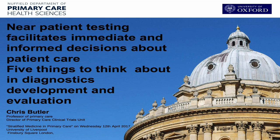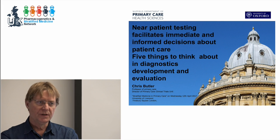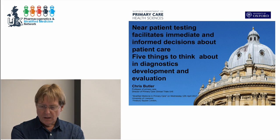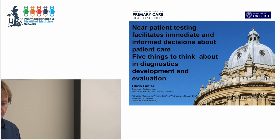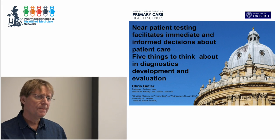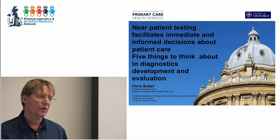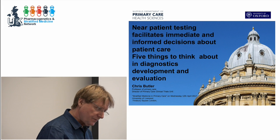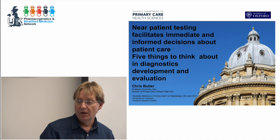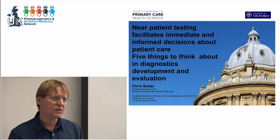Thank you very much. It's a great pleasure to be here to share a few ideas with you. My title is about near-patient testing, facilitating immediate informed decisions about patient care and primary care. I've focused my talk around five bullet points — five things to think about in terms of point-of-care diagnostics and evaluations to facilitate immediate patient-centered decisions.